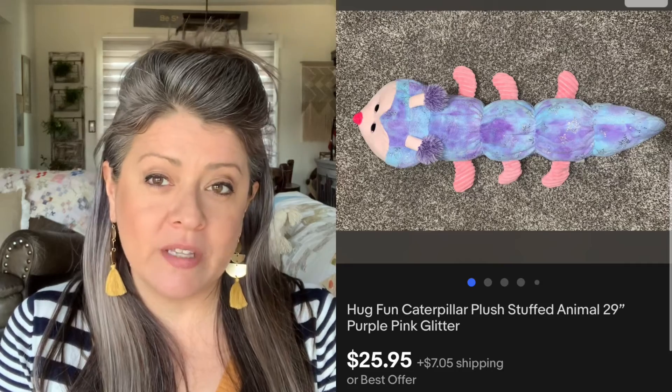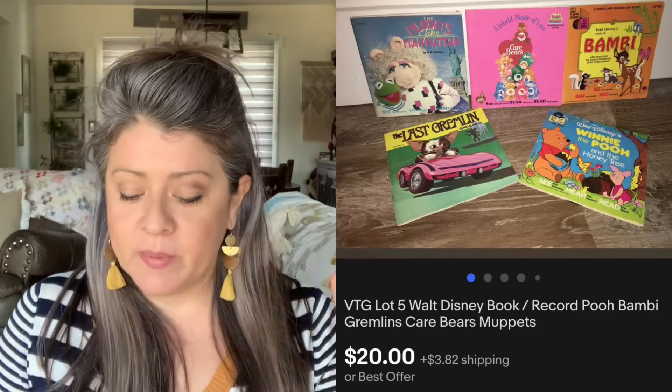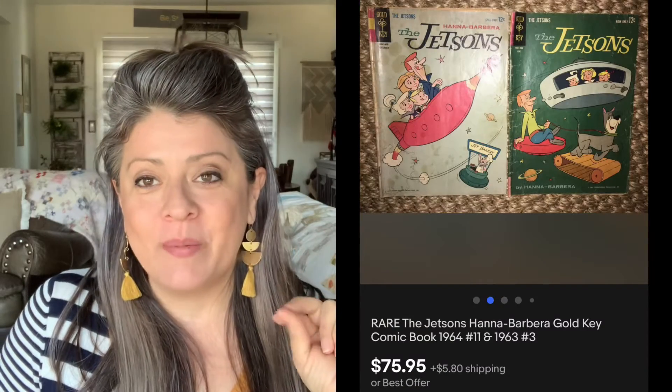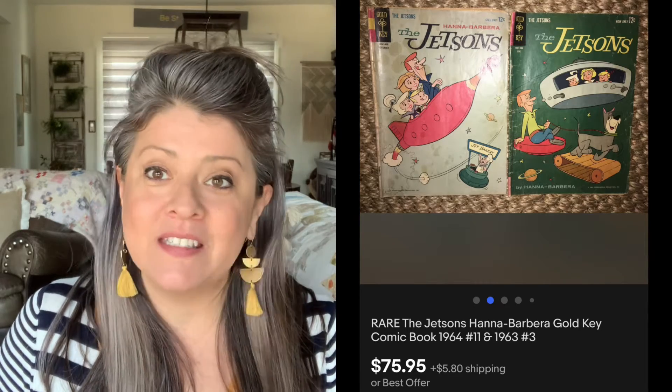Then we have this Hug Fun Caterpillar. Picked this up for about $3, and it sold for $25.95. Now we have a vintage lot of five kids' record books — picked these up at an estate sale for $1, and the lot sold for $20. That was an offer that I accepted. Then we have the Jetsons. You guys remember I've been talking about a particular free pile by the side of the road — they had comic books, artwork, and all kinds of stuff, and I picked it all up. Well, this is from that lot. I paid nothing for this, and this two comic book set sold for $75.95.